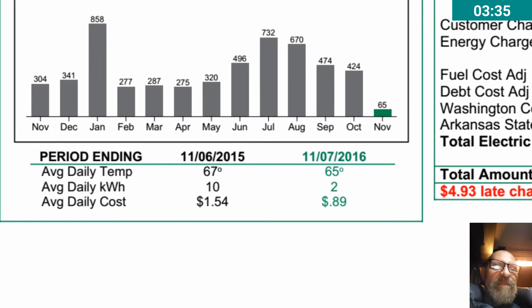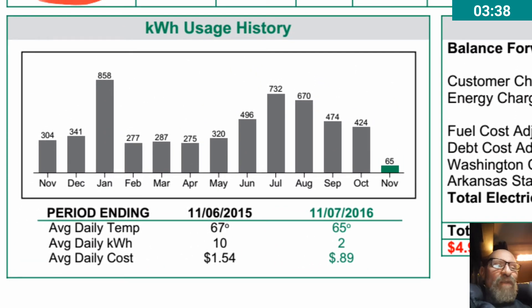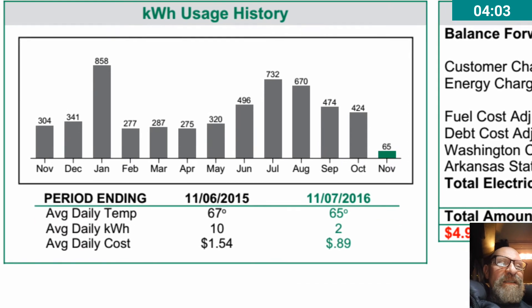Once all 20 panels are installed, I should end up putting more energy into the grid than I'm taking out. I don't expect the electric company to pay me — I'm happy to donate whatever excess energy I have. That's why you call it net metering, net electricity. Anything beyond that I'm happy to give to them.